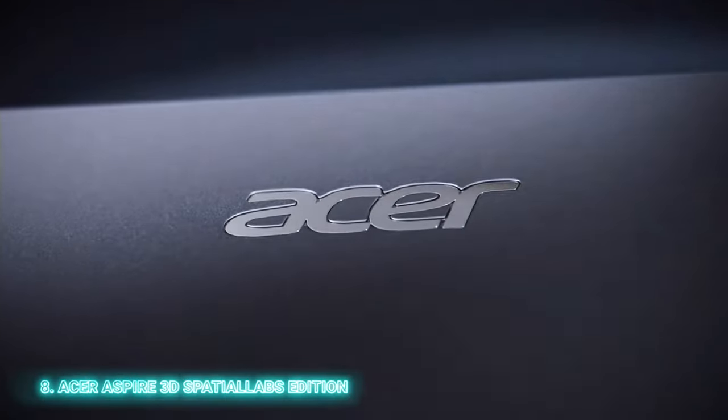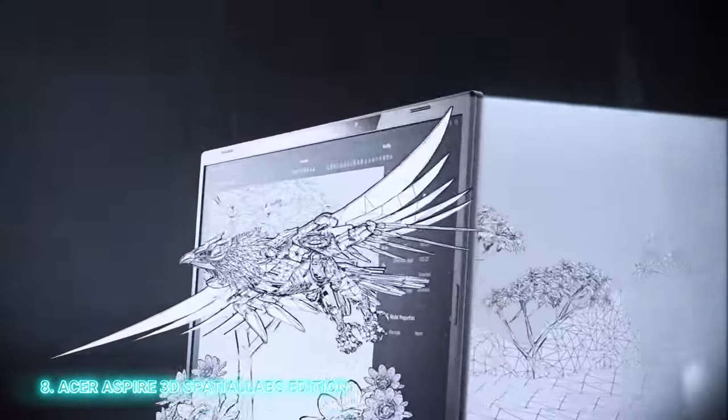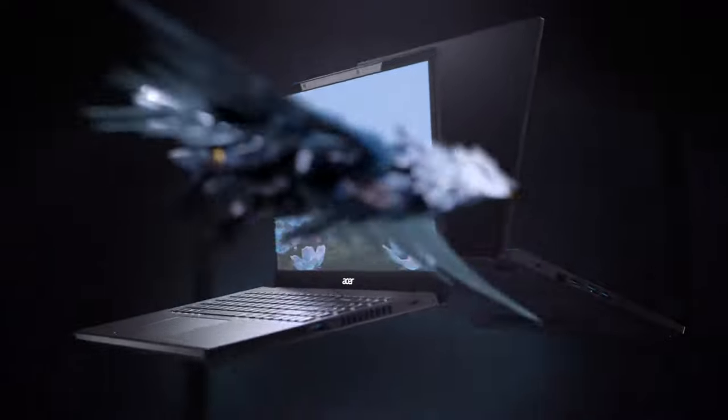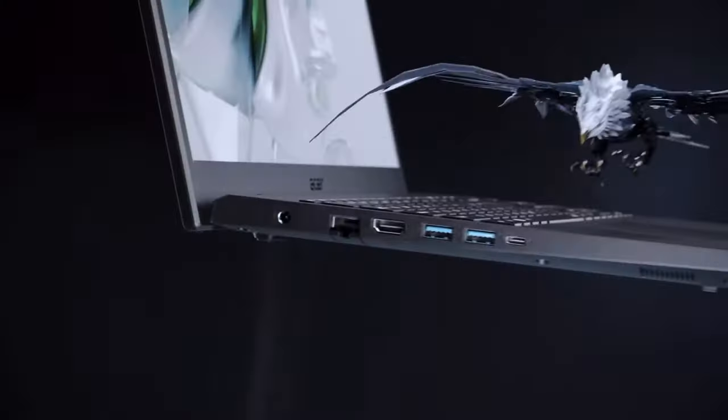Another quirky laptop is the Acer Aspire 3D Spatial Labs Edition. This device is tailored for stereoscopic 3D content and works without the need for 3D glasses, like those you wear in the cinema. Acer uses eye-tracking technology to make this effect visible. Thanks to Spatial Labs Go and Spatial Labs Player applications, you can easily transform normal 2D content into a 3D experience.